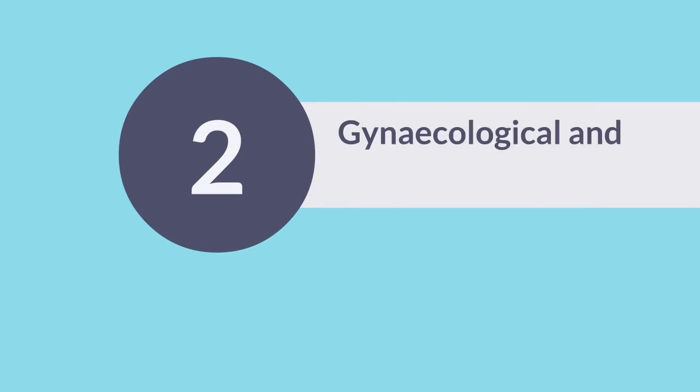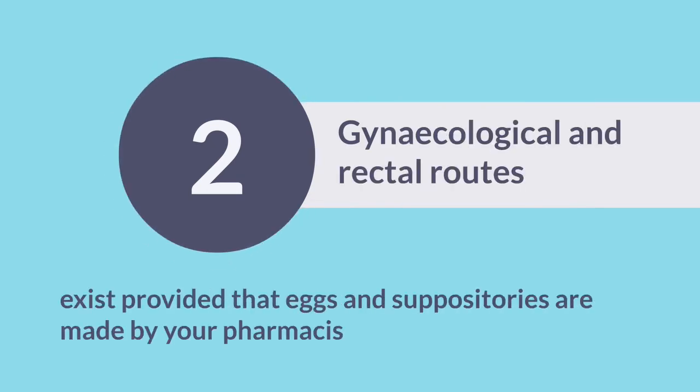Gynecological and rectal routes exist, provided that eggs and suppositories are made by your pharmacist.